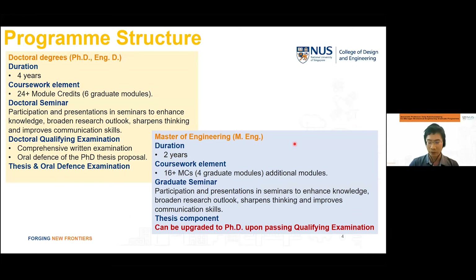We'll go briefly through the structures of the program we offer for research postgraduate studies. We have a PhD program and an Engineering Doctorate program. The PhD program is the traditional research-based program, whereas the Engineering Doctorate program is primarily for industry professionals who want to perform doctoral research as part of their industry career. The duration of the PhD program is four years, involving at least six graduate modules and important components such as a research seminar.